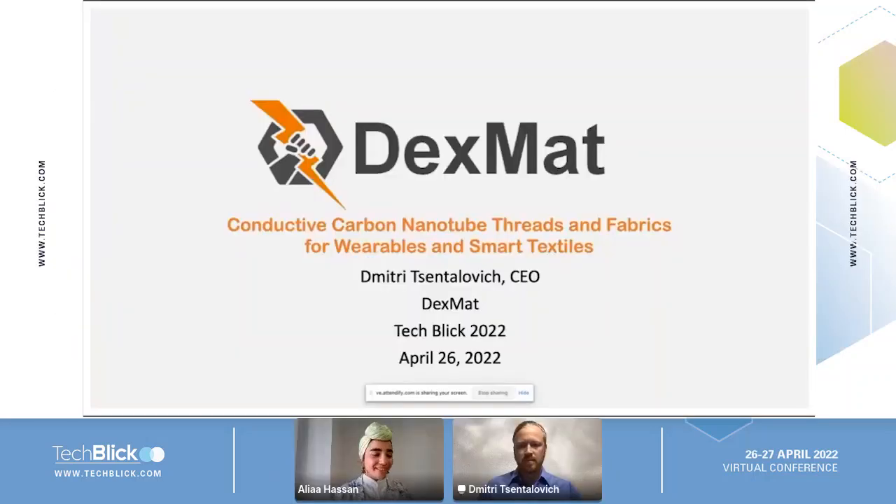Good afternoon everybody. Welcome to TechPleg 2022 Graphene Conference. I'm Aliyah Hassan, a technology blogger at TechPleg, and I will be moderating the session today.